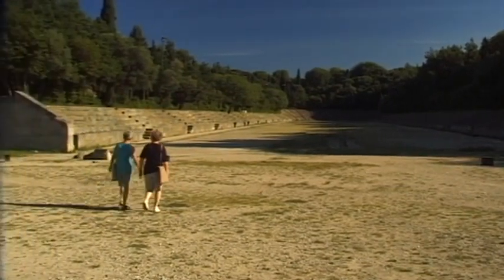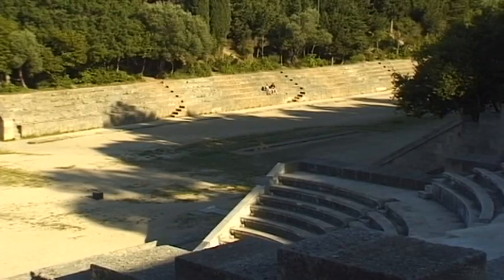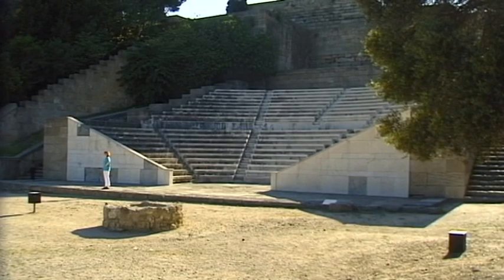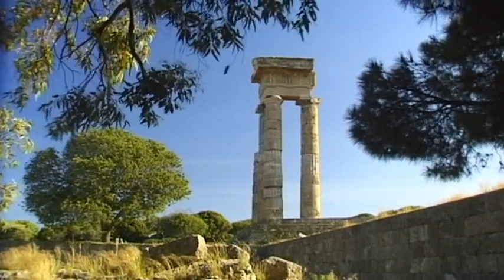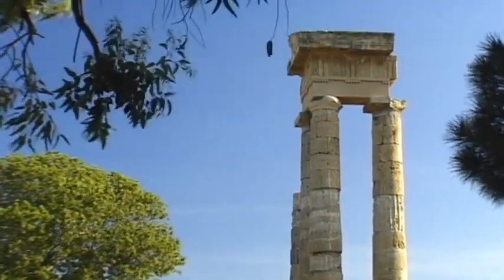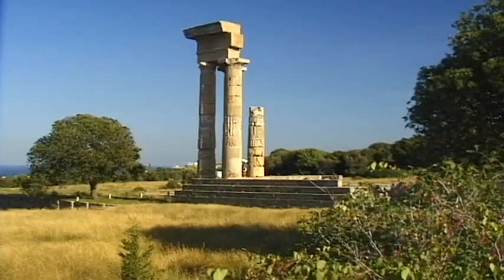On the hill above the city, the Monty Smith area holds the impressive remains of ancient Rhodes — a large stadium and semi-circular amphitheatre. But the ruins of the acropolis are only a shadow of the former splendor of this ancient island metropolis.